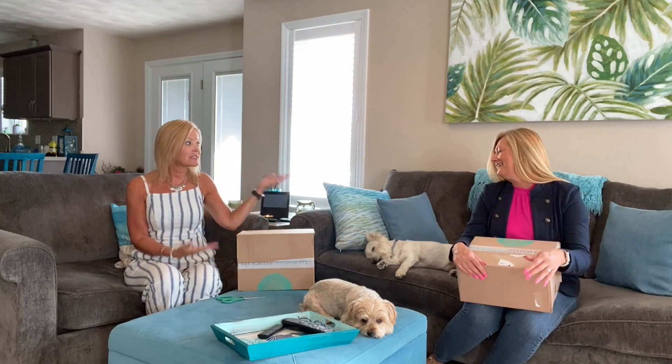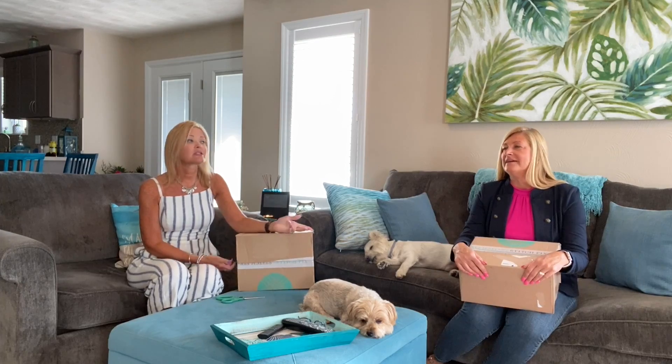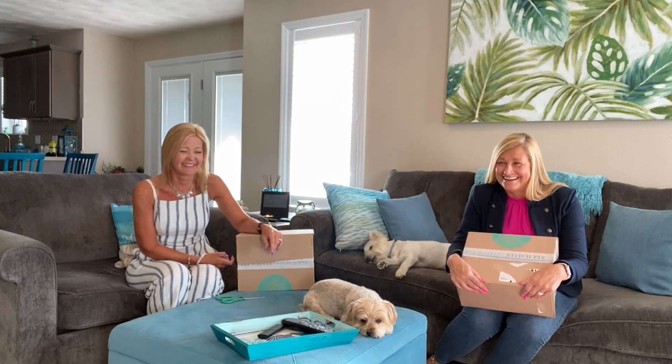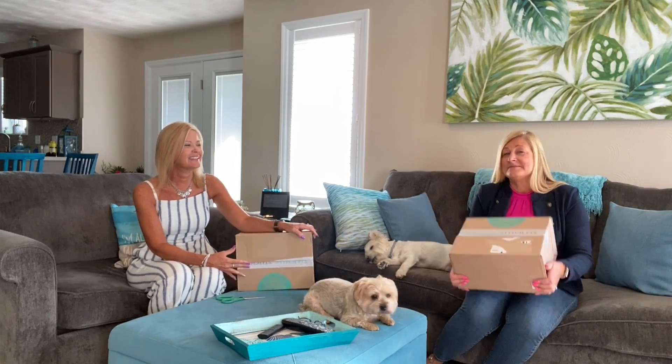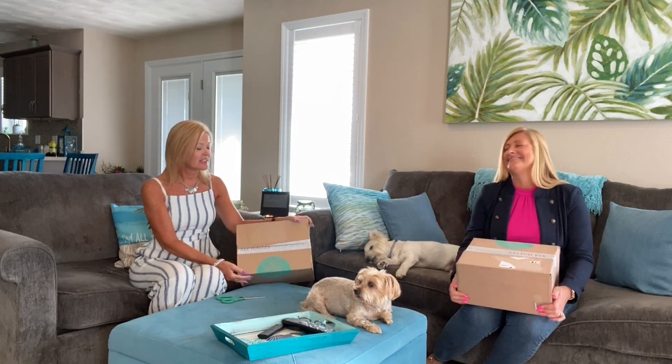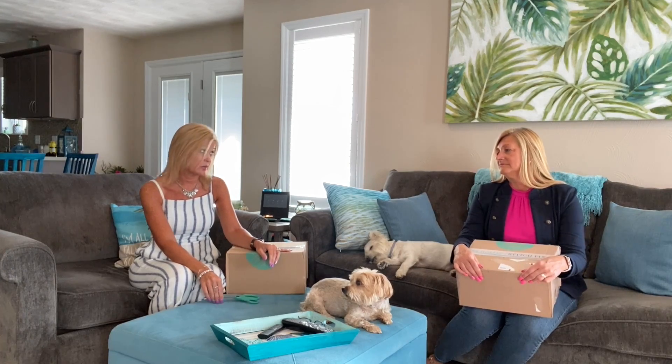Hey everybody, hi! Welcome and thank you for spending a little bit of your day with me and the entire happy crew. Linda is here today — the happy crew translates to the sleepy crew — but Linda is part of the happy crew, she never sleeps on me. Give her time! The happy crew was not sleeping yesterday during their Bark Box unboxing, which was super cute.